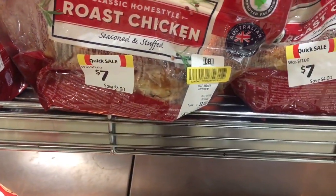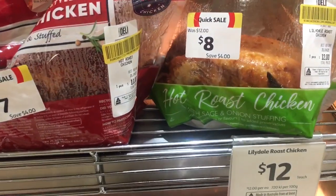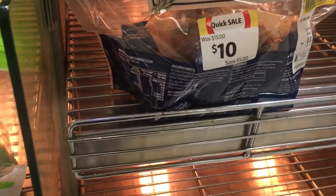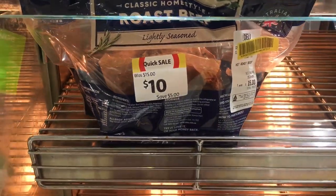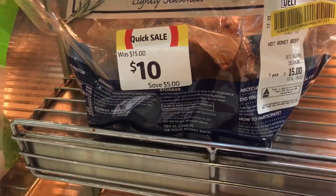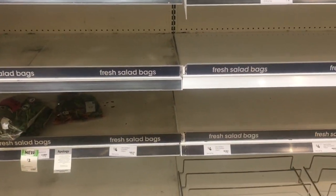I was happily surprised to see roast chickens marked down because they're not often around anymore, although I did get one for five dollars last week. And this is a roast beef markdown - I do see these quite often, but the weight is only about 300 grams, so it's pricey.